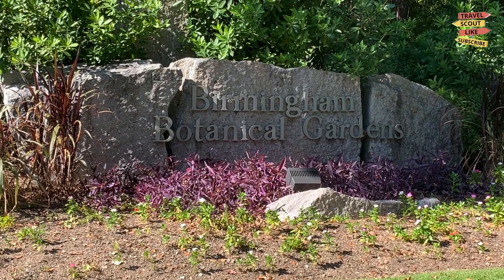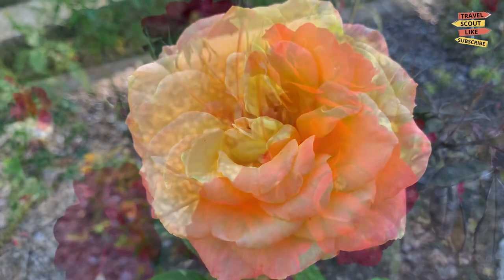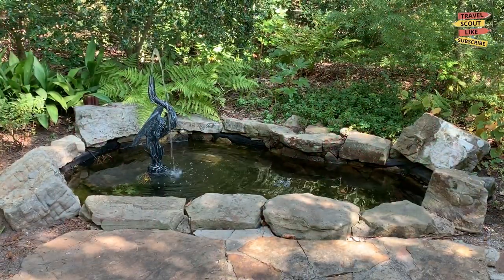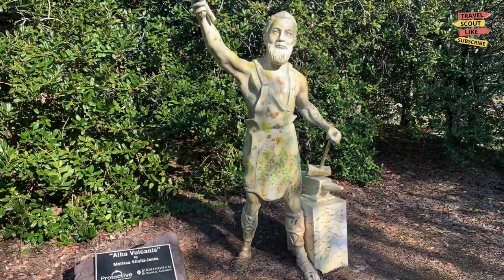Escape into nature at the Birmingham Botanical Gardens, a lush oasis in the heart of the city. Explore the beautifully manicured gardens, including the Japanese gardens, rose gardens, and the tropical greenhouse. Enjoy a peaceful stroll or attend one of the gardens' educational programs or events.